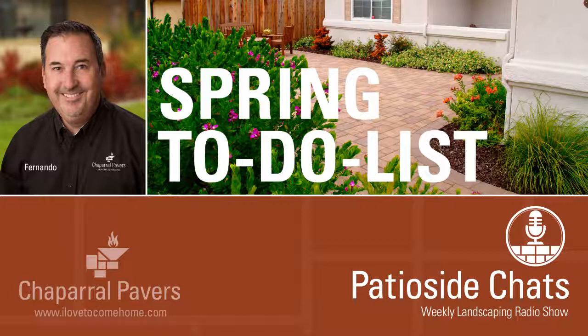That's all the time we've got. Go to the website ilovetocomehome.com if you want to hear any of these shows — check out the YouTube channel, there's a link on the website, or type in Chaparral Pavers on YouTube. We'll see you next week. This has been Patio Side Chats with Fernando Martinez from Chaparral Pavers. Call 805-588-6917 and be sure to tune in next week at this same time on KSMA.